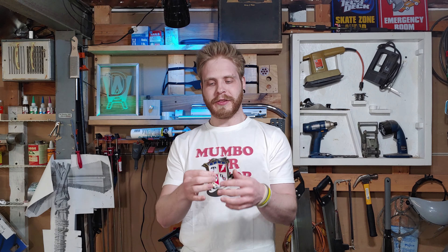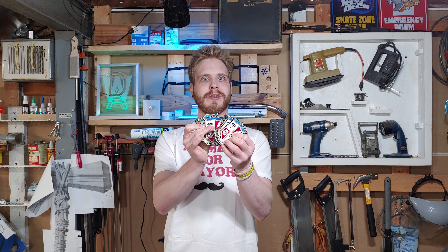Hey guys, Dane here with a new video. Today we're gonna be talking about these, well, something similar to these. Spoiler warning ahead for pretty much the rest of the video — for the end of Season 2 of Umbrella Academy — but you've been warned.